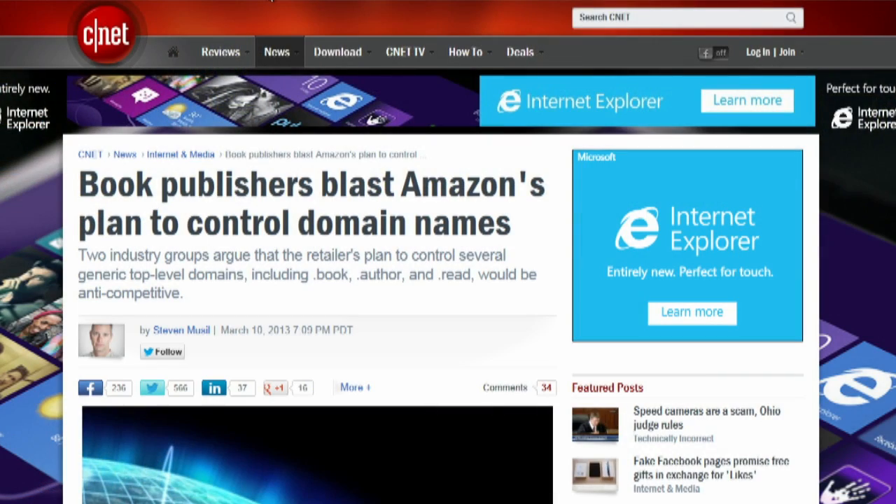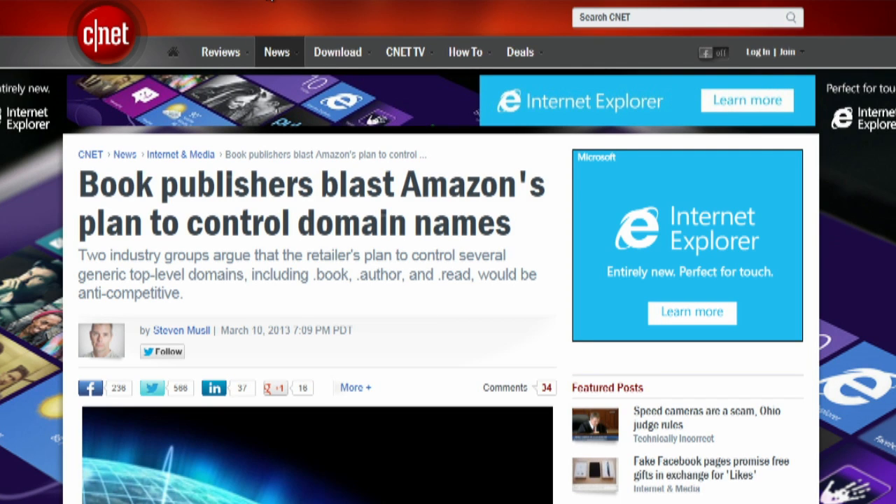Let's talk about the generic top-level domain name issue. Do you think Amazon should own .book? They also want .author and .read. They haven't been granted rights yet — comment periods are still ongoing. The Authors Guild, the Association of American Publishers, and Barnes & Noble are saying no, with Barnes & Noble using extreme language about threats to the freedom of the Internet. Under the guidelines, Amazon has the technical competence and paid the $185,000 application fee. But is it appropriate for a book publisher to also own these domain names?